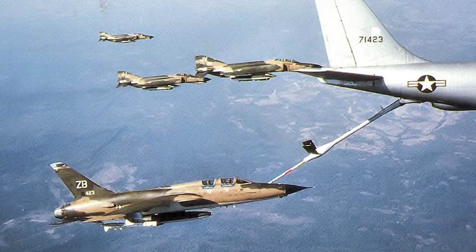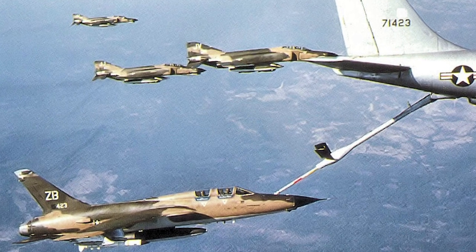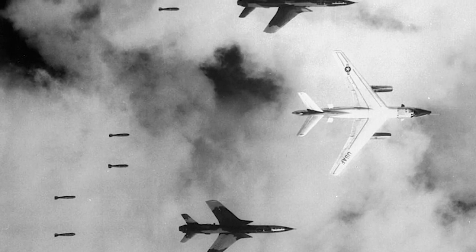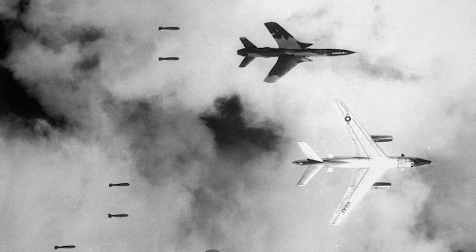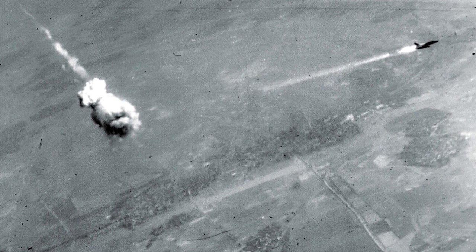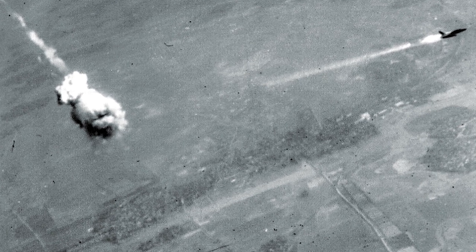The F-105F Wild Weasels, like their forerunners, frequently led regular F-105s that assisted in clearing SAM sites. Throughout 1966 and 1967, the Rolling Thunder campaign grew more intense despite the frequent bombing pauses. While this was going on, the enemy's SAM and AAA defenses grew stronger, making the Wild Weasels essential to the success of deep strikes into North Vietnam.